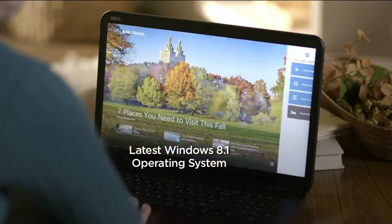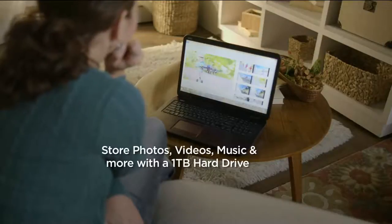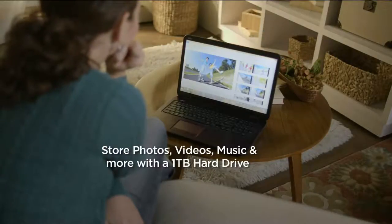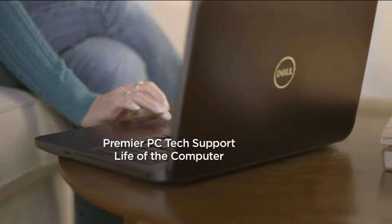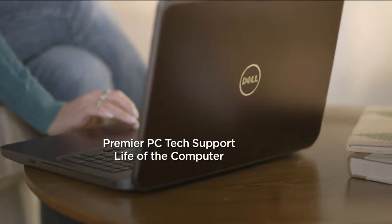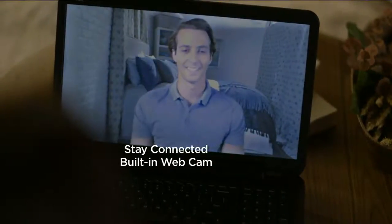With Windows 8, you have access to over 100,000 different apps — from cooking to recipes, you name it. To store your photos, you want to have a big hard drive, and this has a one-terabyte hard drive — it's going to be that future-proof computer that's going to be there to back you up. We talk about support: this is world-class support by Premier Tech Support for the life of the PC.